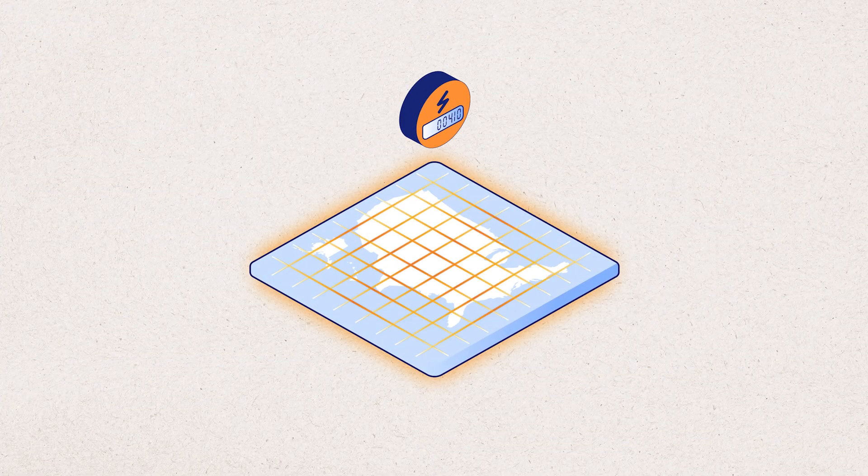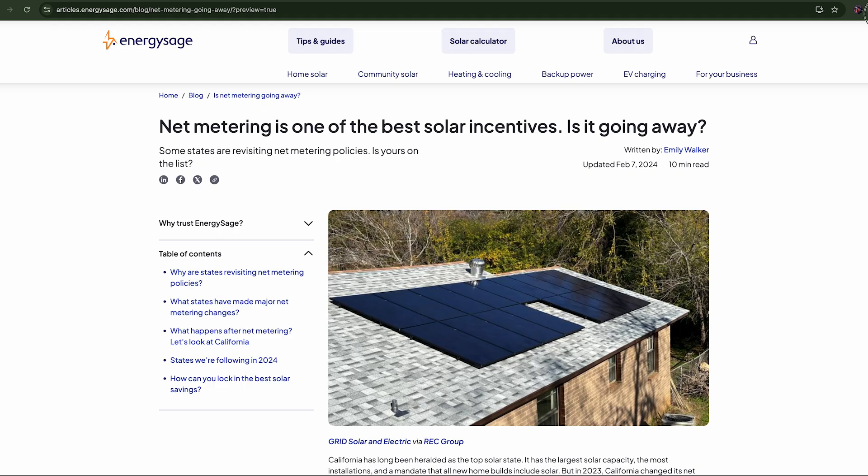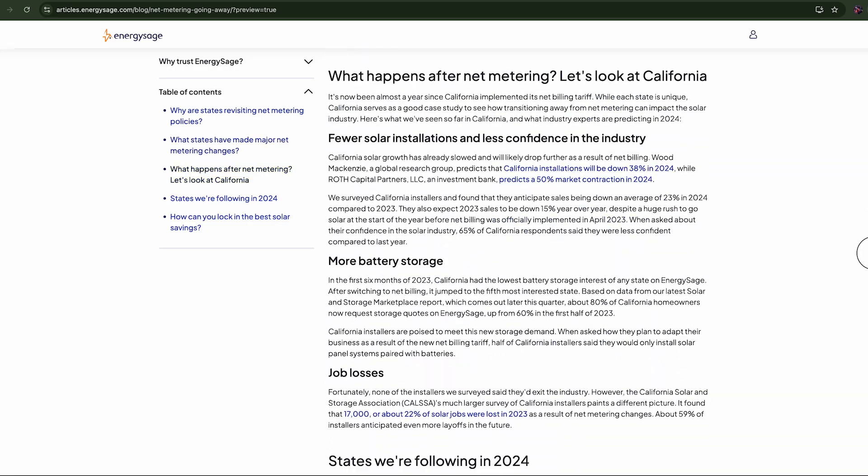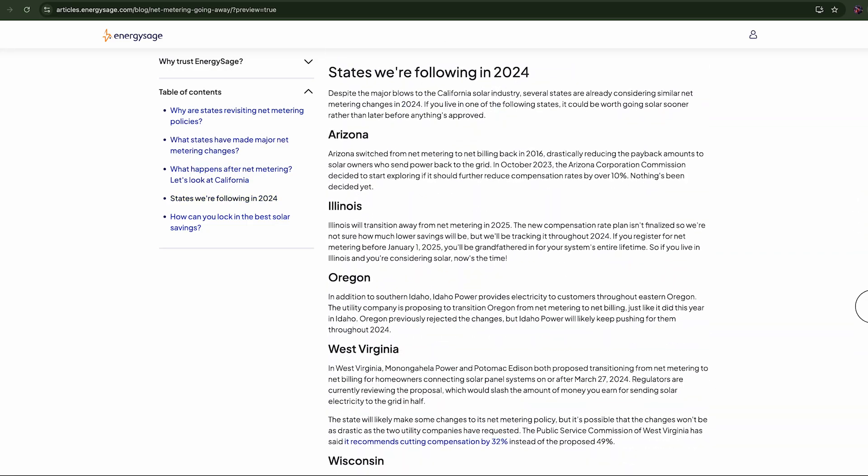Net metering is a fantastic incentive, but it's not available everywhere. It depends on what state you live in and sometimes which utility company you have. Even among utilities with net metering, there can be different rules about how the credits carry forward from month to month. We can't list out all the state-by-state details in this video, but we have literally hundreds of guides at EnergySage covering solar costs, incentives, net metering programs, and so on, broken down by state and even by utility companies in some cases. Come check us out to learn more, and thanks for watching.